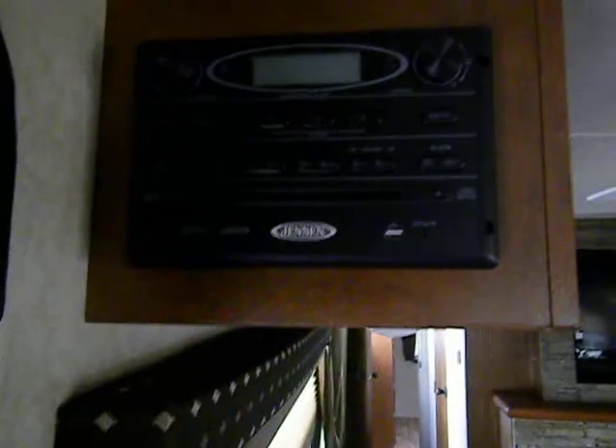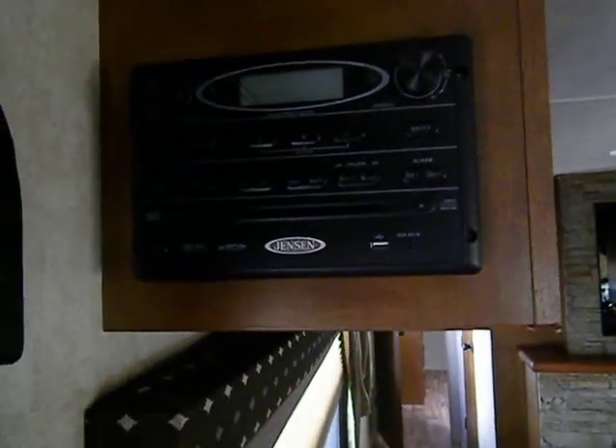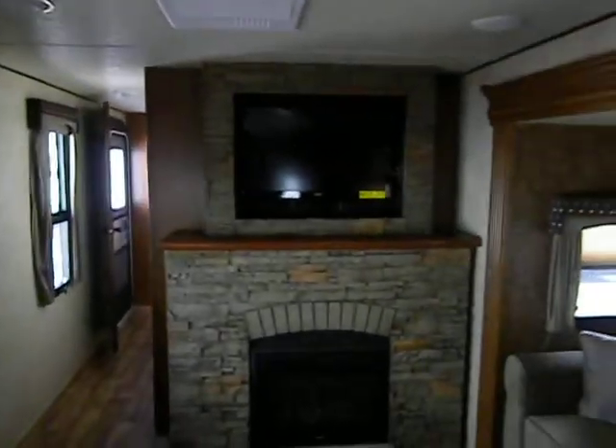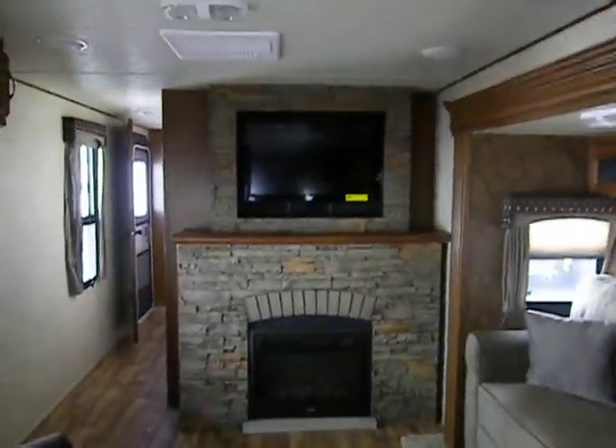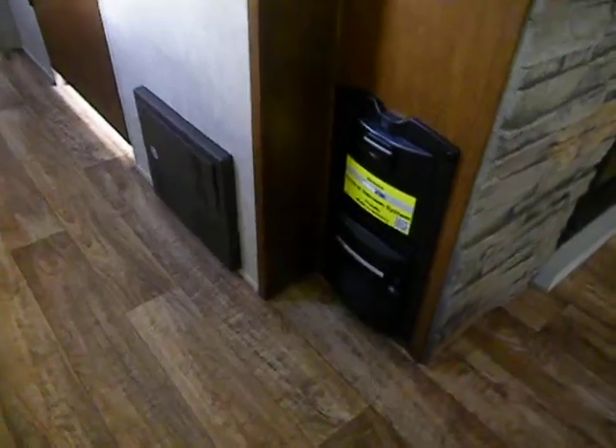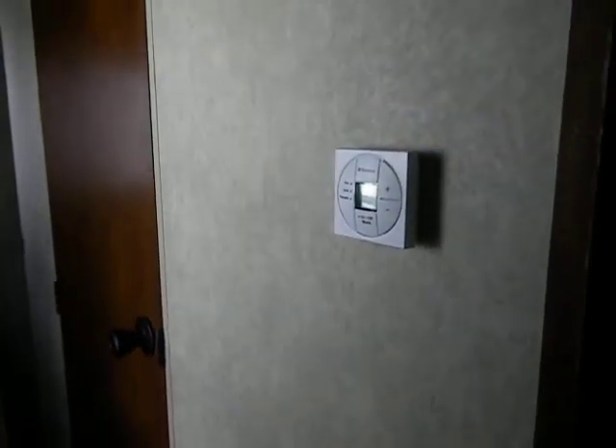Up here there's a Jensen AM/FM/CD/DVD stereo system with a USB hookup and MP3 player hookup as well. There's an electric fireplace and a flat screen TV. Down here is a central vac unit, along with the breaker and fuse box. There's also a digital thermostat for the air conditioner and furnace.